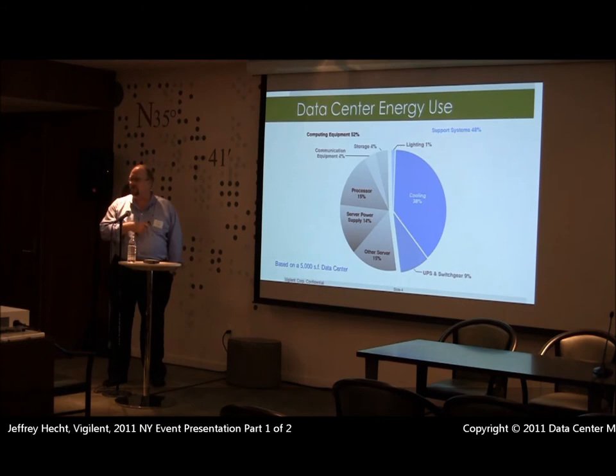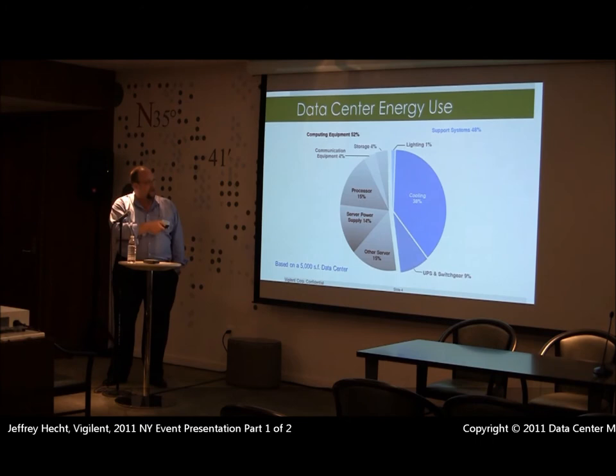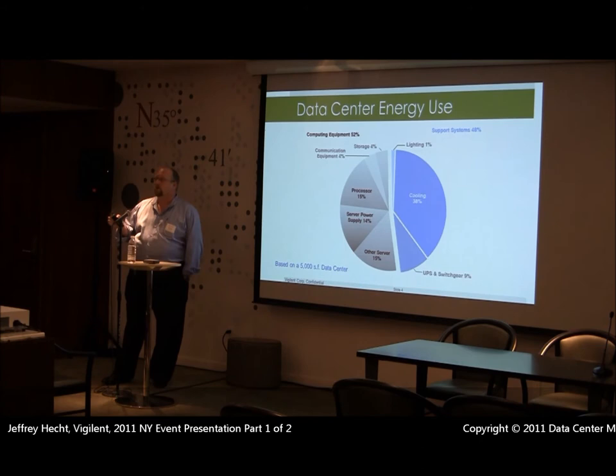We're also going to increase the reliability within your data center. These are DOE numbers at 38% for cooling. Most people I talk to claim that number is closer to 45% or 50%, but we need to start somewhere. So we're going to address just that portion of your load within your facility, and by doing that, we're also going to significantly impact your PUE.